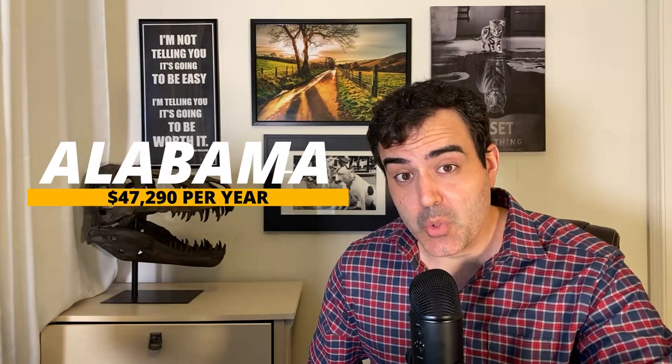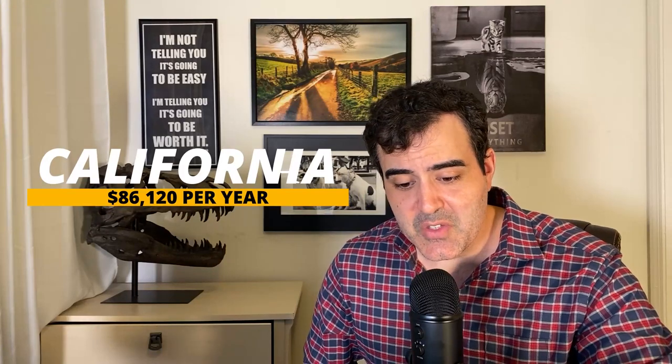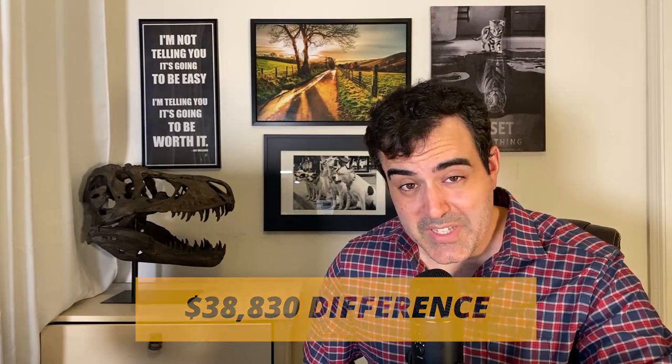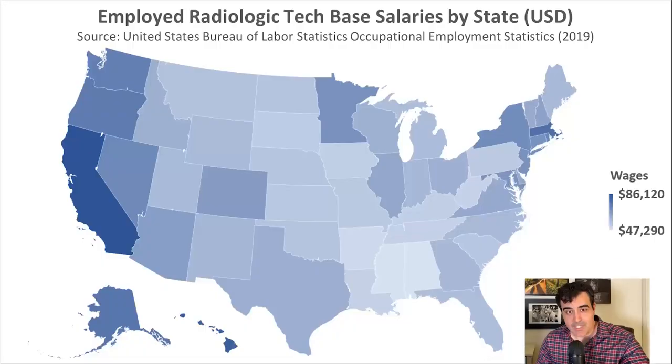In 2019, the lowest paying state for rad techs was found to be the state of Alabama, where the average base salary was $47,290. Meanwhile, the highest paying state for rad techs was found to be the state of California, where the average base salary was $86,120. There is a $38,830 difference in base wage between the state of Alabama and the state of California.